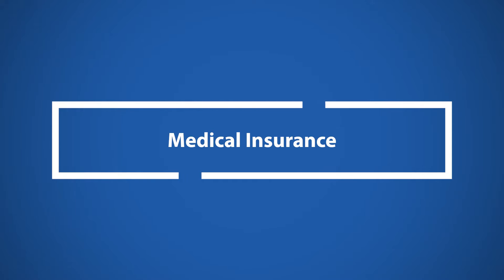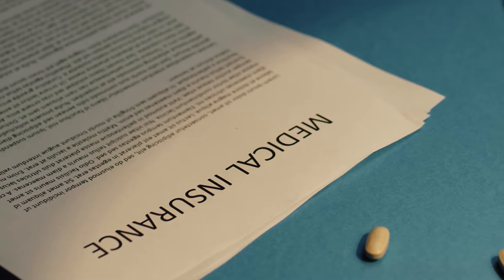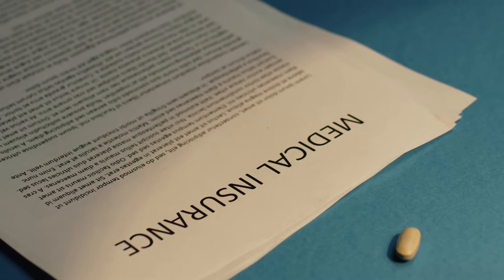Medical insurance. Most health and medical insurance plans do not cover in-home personal care. However, it's a good idea to check with a senior's medical insurance company to determine if any coverage is available. Although Medicare does not currently pay for home care, some states provide in-home care coverage through Medicaid. Some Medicare Advantage plans may offer personal care benefits.